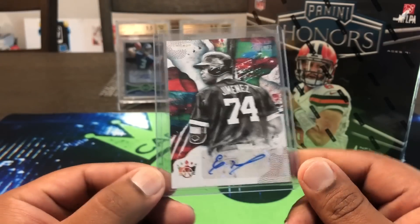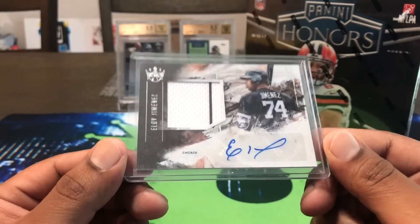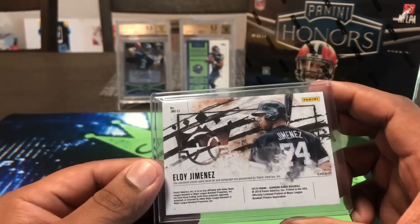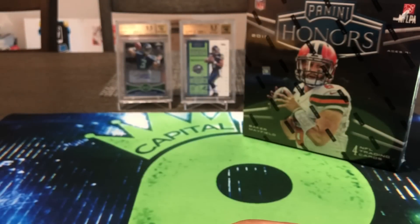We also hit an Eloy Jimenez rookie auto numbered 36 out of 49 — nice shorter print, sticker auto. And we got a Frank Thomas piece of jersey — Jersey Kings, game-used. Then we hit a rookie patch auto as well. Not bad — we did really well in our break with Cards Away Breaks. That was our little mail day.